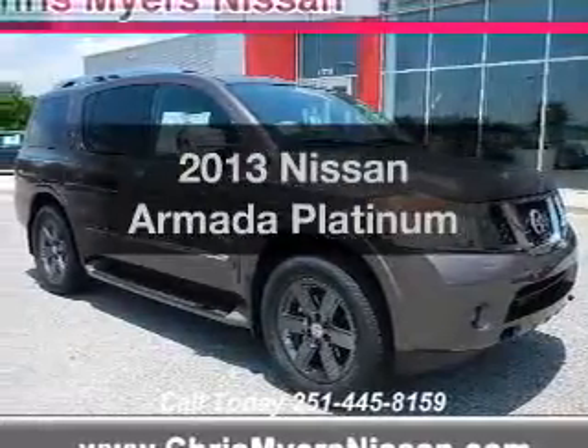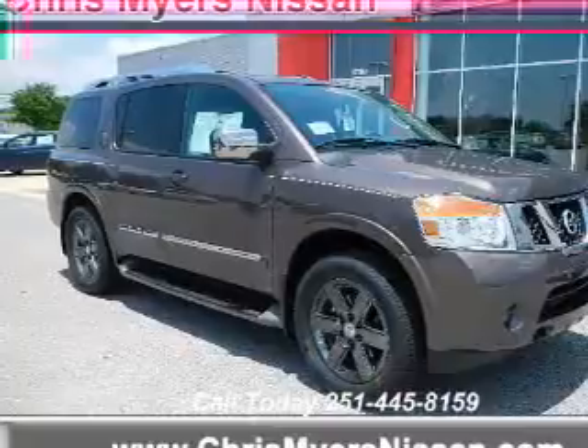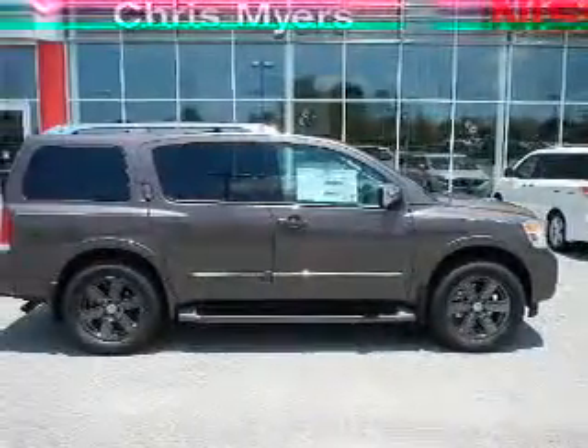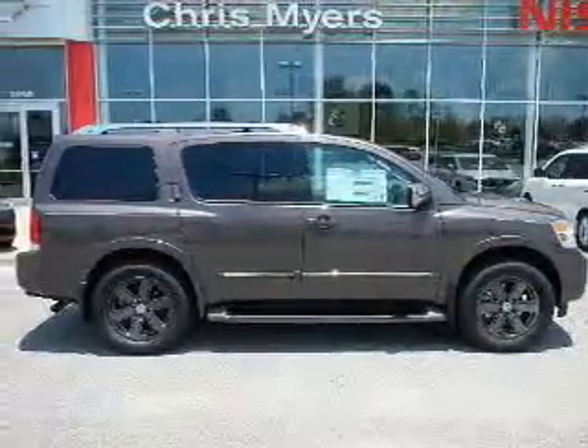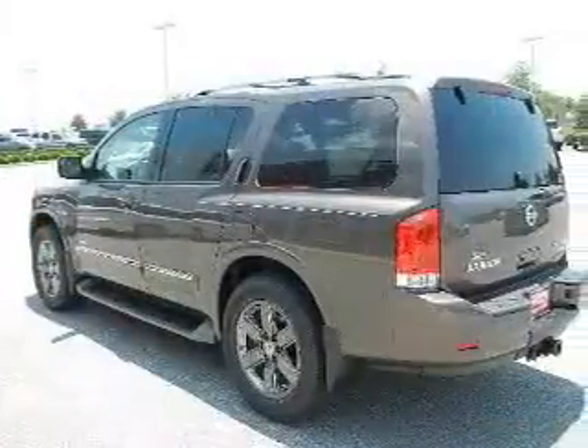Introducing the 2013 Nissan Armada. If you're looking for an automobile with great attributes, look no further. The powertrain includes rear wheel drive with a powerful eight-cylinder engine connected to a smooth shifting five-speed automatic transmission.